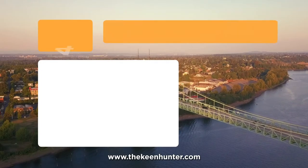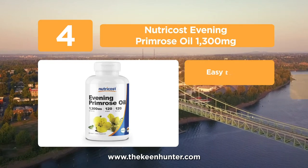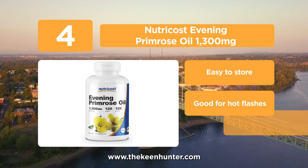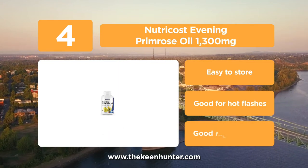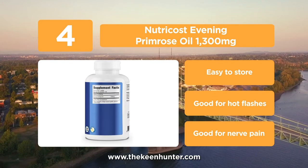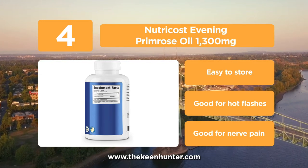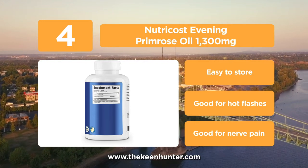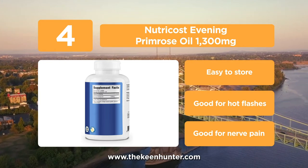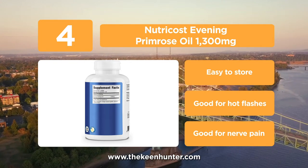At number 4, the Nutricost Evening Primrose Oil 1300mg. Each serving contains 1300mg and 10% GLA. They are non-GMO and cold pressed, made from natural ingredients — cold pressing helps preserve the quality of the oil. These capsules are third-party tested and free from gluten, soy, and dairy. The manufacturing process takes place in a GMP-compliant and FDA-approved facility, and hence is safe to use.